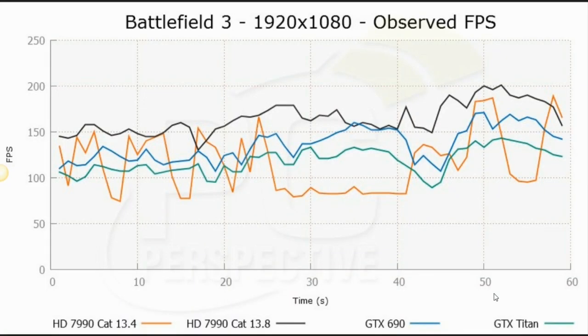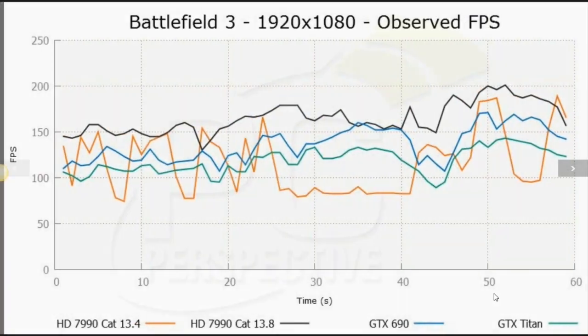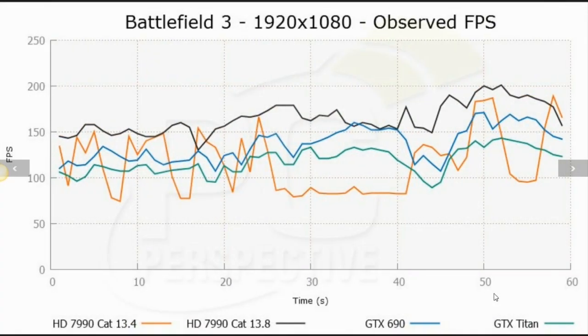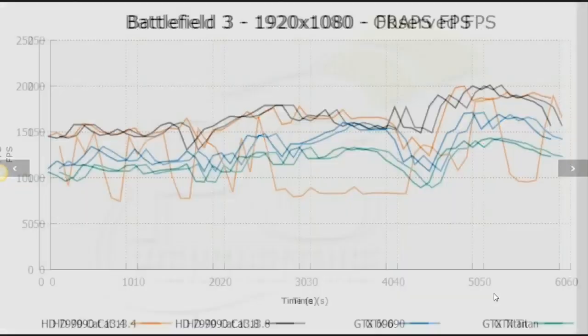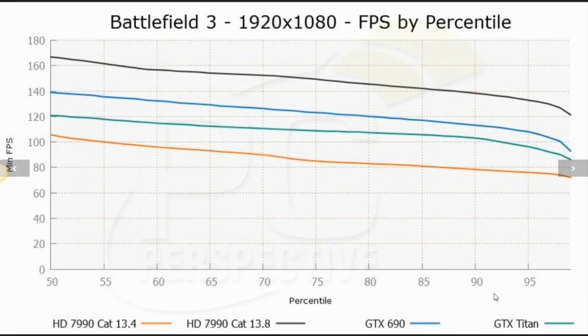But what you see in the black line is that it stays up. If you flip back and forth, notice the black line doesn't change almost at all, while the orange line drops down pretty dramatically. Also notice that the blue and green lines from NVIDIA aren't changing either — they had frame pacing technology in place for quite some time.